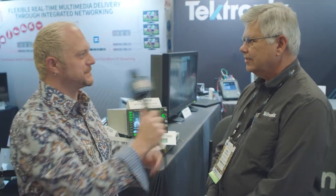Ryan Saddles here with SMPTE Live, and we have Steve Holmes of Tektronix. How are you doing, sir? I'm doing very well, thank you. All right, so let's talk about what you're featuring this year at SMPTE.